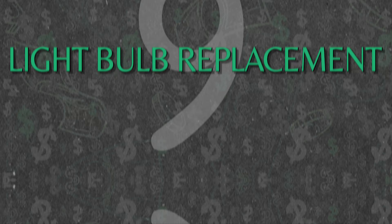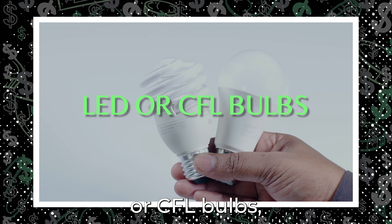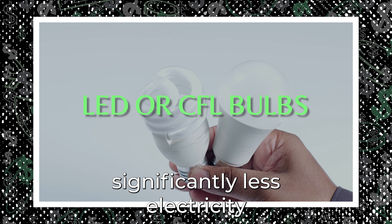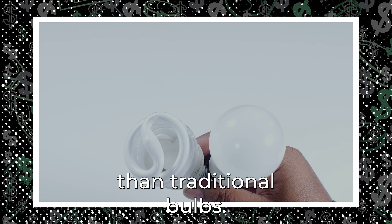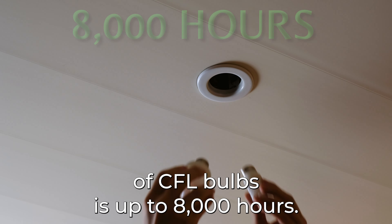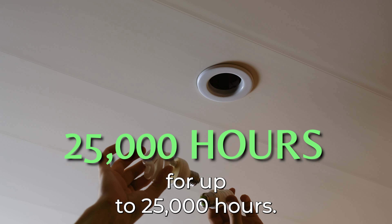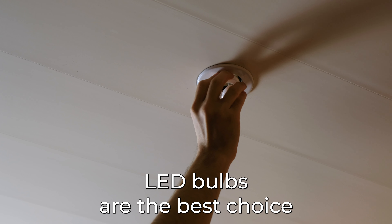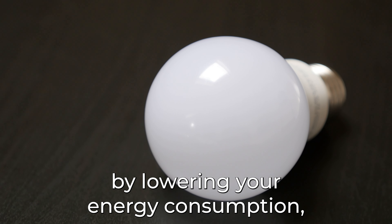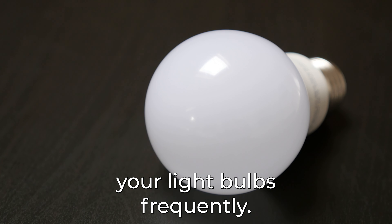Number 9: Light Bulb Replacement. You can lower your energy costs by replacing outdated light bulbs with LED or CFL bulbs, which use significantly less electricity than traditional bulbs. The average lifespan of CFL bulbs is up to 8,000 hours, while LED bulbs can last for up to 25,000 hours. Therefore, LED bulbs are the best choice because they not only help you save money by lowering your energy consumption, but there won't be a need to replace your light bulbs frequently.